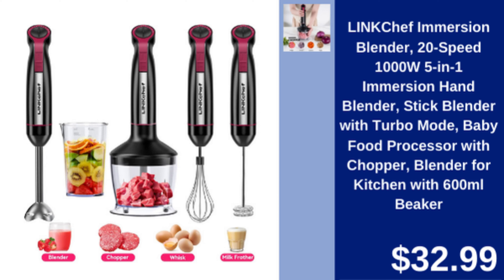Link Chef 5-in-1 Immersion Blender — powerful 1000W blender with 20 speeds, perfect for baby food and more. Includes Turbo Mode and 600ml Beaker.